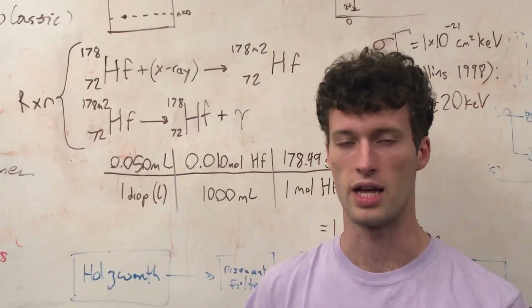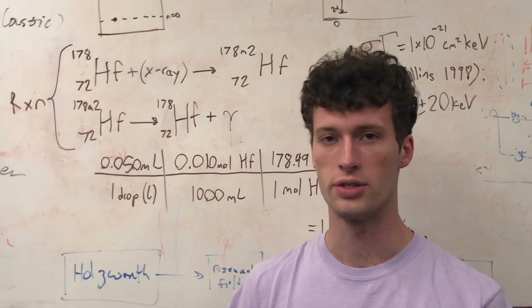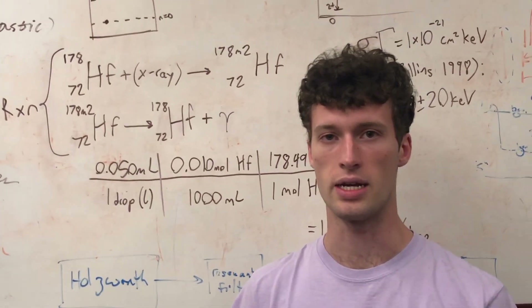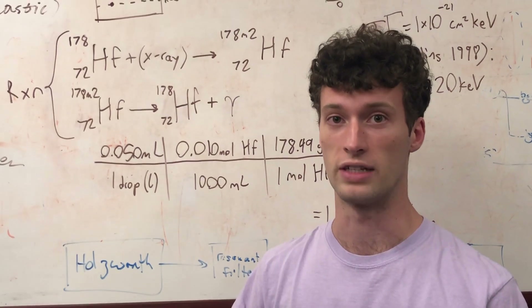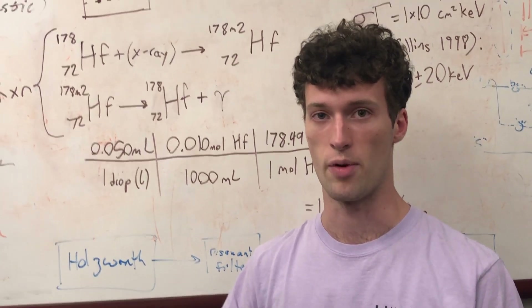Here at Denny and Hulse Labs, we are studying what is known as induced gamma emissions. Induced gamma emissions have been studied since the late 90s. We are currently studying to determine if gamma emissions can actually emit high amounts of energy. This is how gamma emission works.